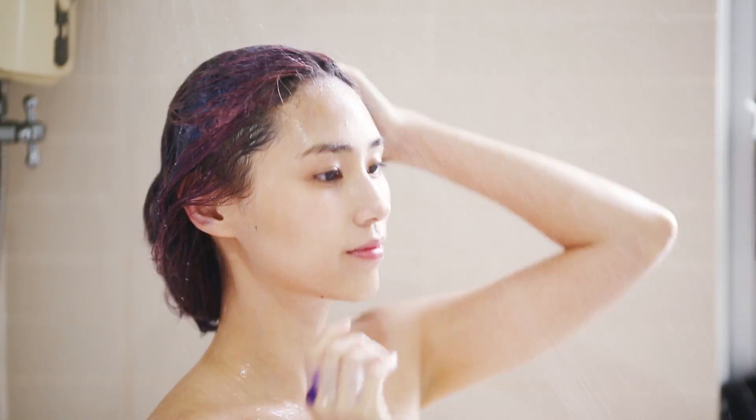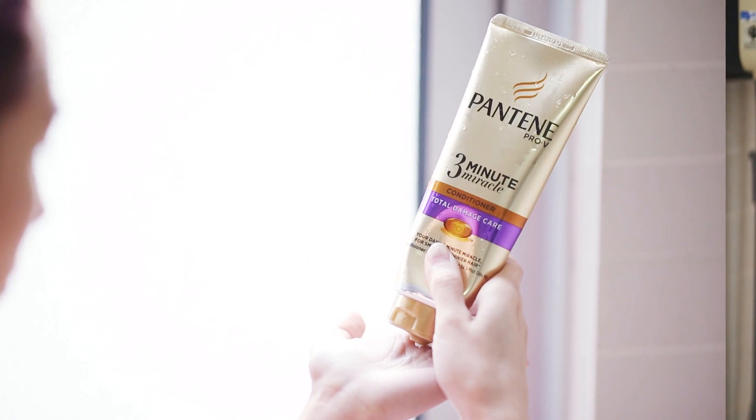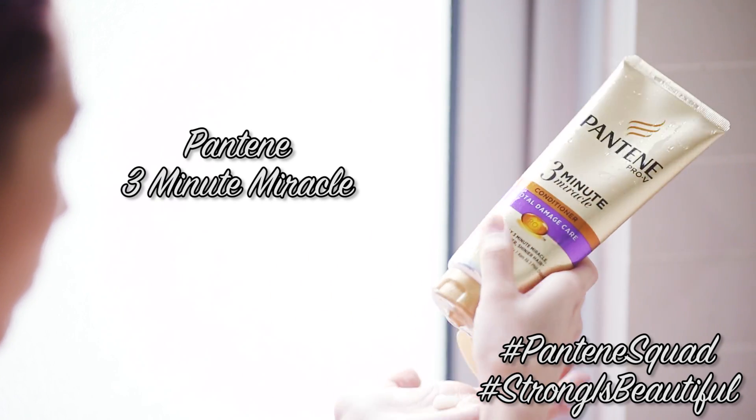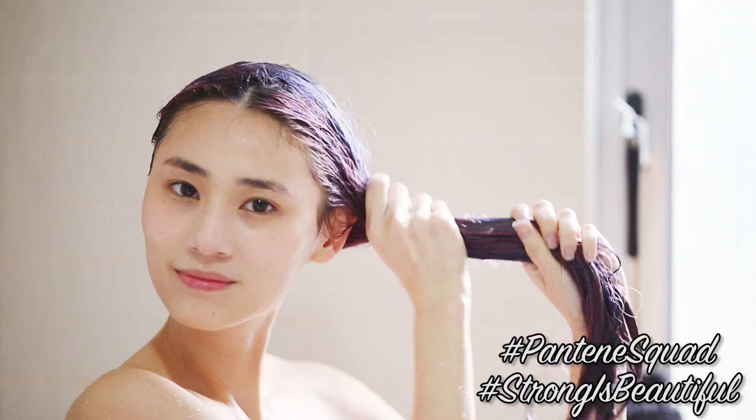As much as I love my hair, the bleaching did damage it tremendously. But here comes my hair saviour! Pantene 3 Minute Miracle Conditioner works like wonders.